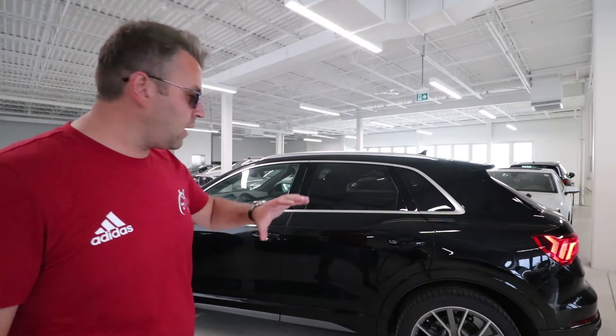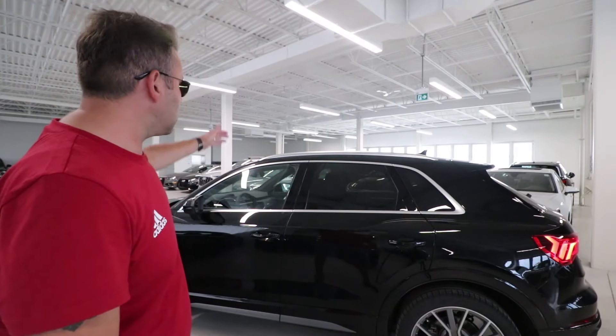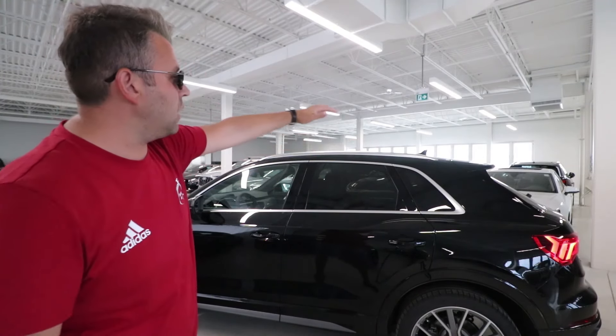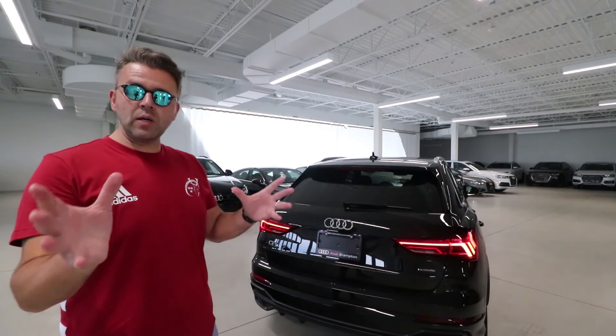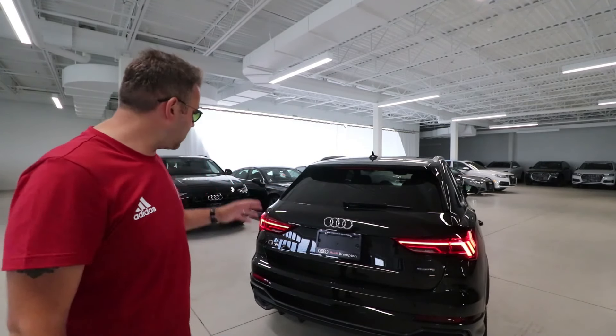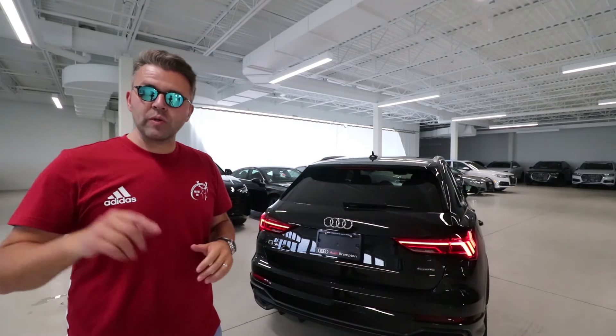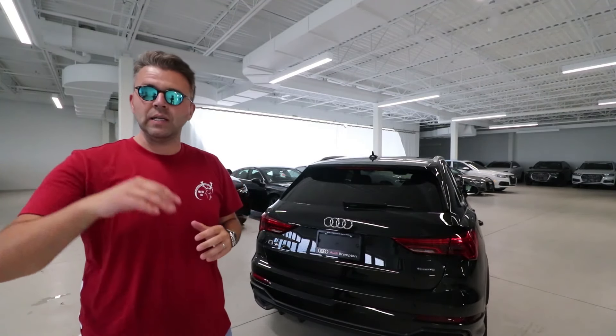As far as design goes, you get a chrome finish around the doors and chrome trim at the top for the rails. Moving to the rear: you get a power tailgate, LED tail lights with a sequential effect on the top portion of the tail light.